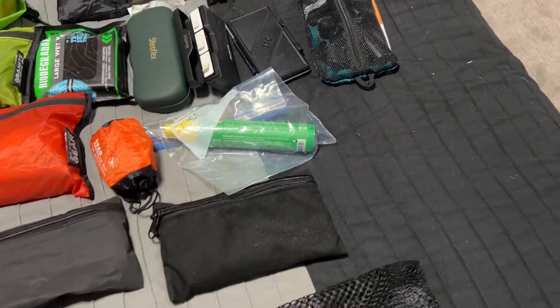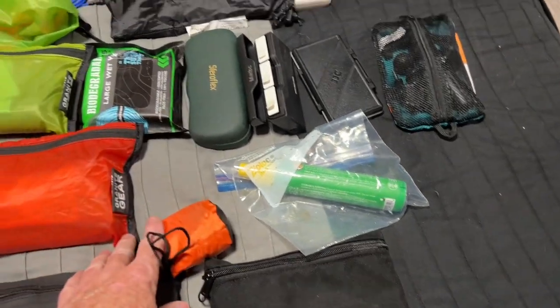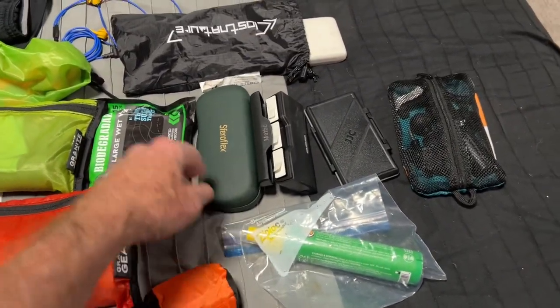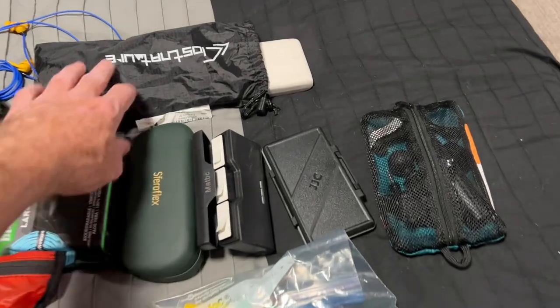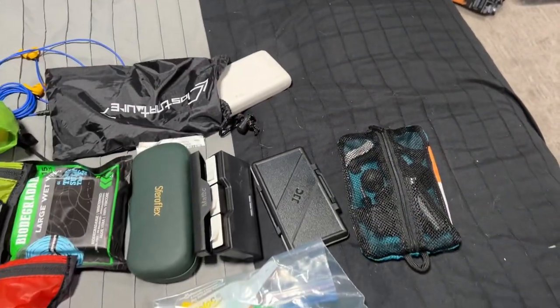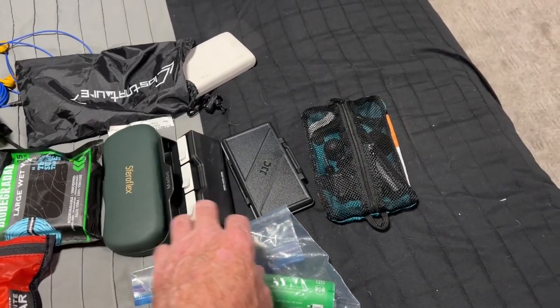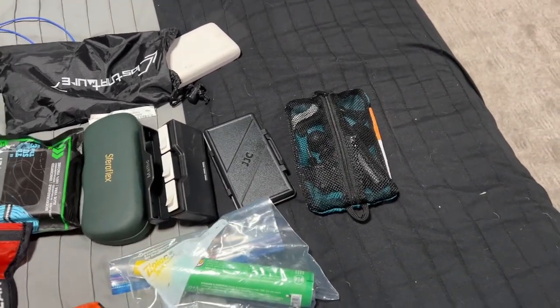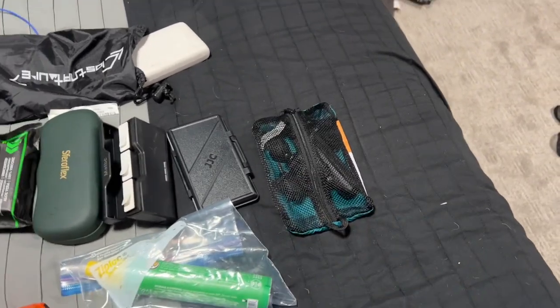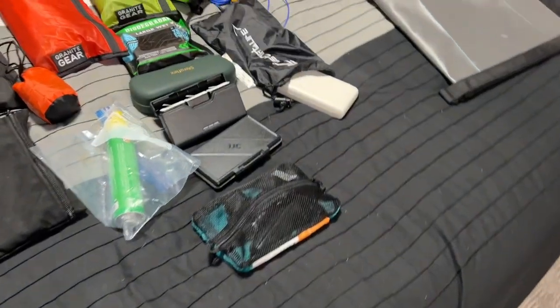Medications, ibuprofen for pain, things like that, some bug spray, mosquito net — very important — sunglasses, some wipes, miscellaneous cables for everything in a charge pack, a portable battery charger for the GoPro, memory cards for the GoPro, and some tripod and redundant connectors in case we break some on the trail.